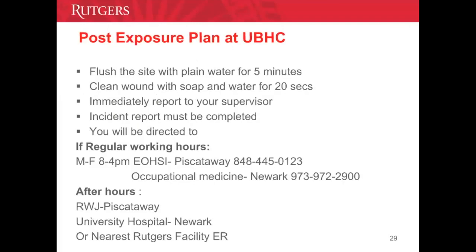Despite being careful and following policies and procedures, if there is some sort of exposure, first flush the site with plain water for approximately five minutes. Clean the wound, if there is one, with soap and water for 20 seconds. For mucous membrane splashes to the eyes, nose, or mouth, rinse well for at least four to five minutes. Immediately inform your supervisor and complete an incident report. You will be evaluated — Monday through Friday between 8 and 4, go to EOSHA or Occupational Medicine depending on where you work. After hours, if you work in this area it would be Robert Wood Johnson Hospital ER; if in Newark, University Hospital ER; elsewhere, the nearest Rutgers facility ER.